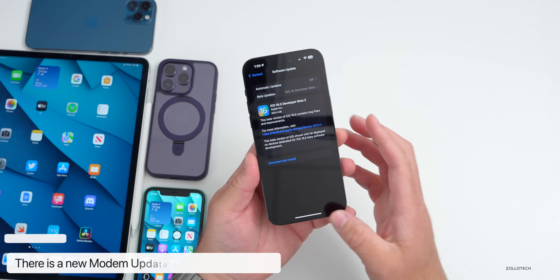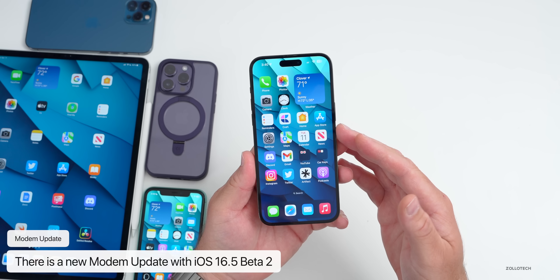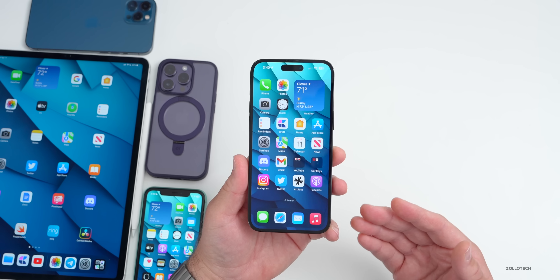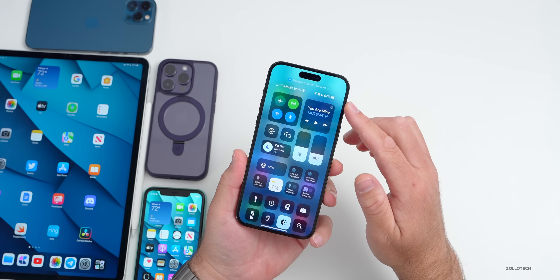This particular update does have a modem update in it, so if you're on the previous beta you'll have a modem update going to beta 2, which hopefully will help with connectivity if you're having issues with that.